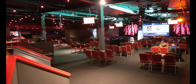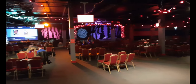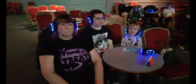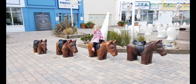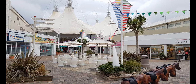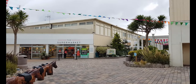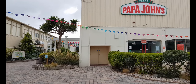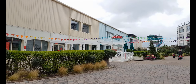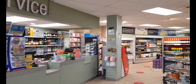Reds is another venue showing live entertainment and silent cinema. Just outside the Pavilion you'll find a parade of shops and restaurants and the supermarket. The supermarket is well stocked with lots of essentials you may need during your stay.